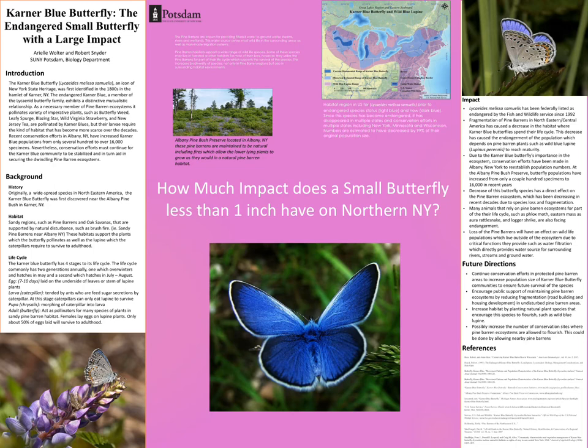The Karner Blue adult is a great pollinator for the Pine Barrens. Plants such as Wild Virginia Strawberry, butterfly weed, leafy spurge, Blazing Star, and New Jersey tea are all plants that this little butterfly pollinates.